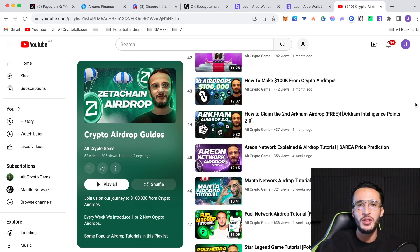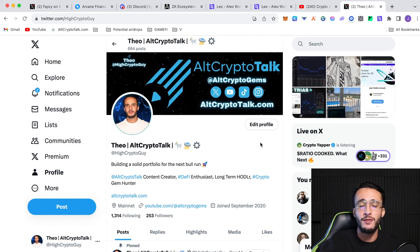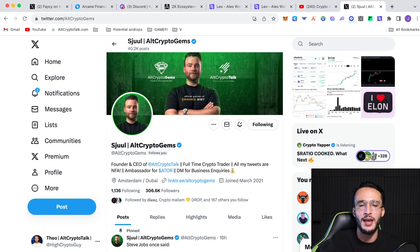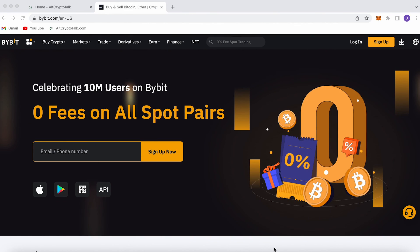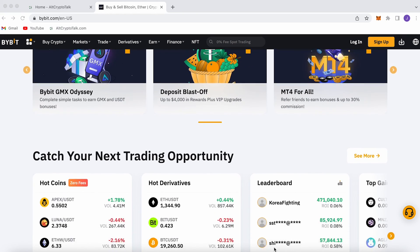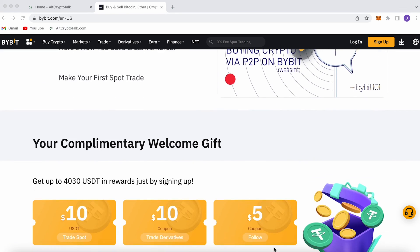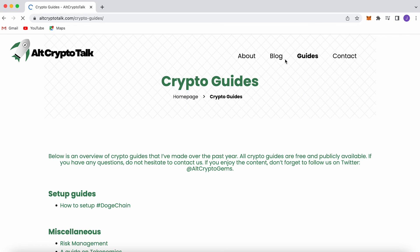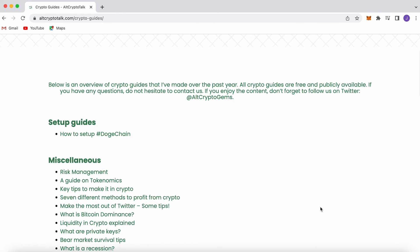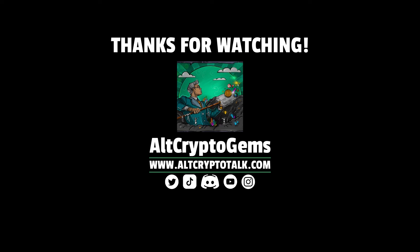Hit that like and subscribe button, turn on the notification bells, and you can follow and message me on Twitter if you have any questions. Also follow Alt Crypto Gems and Alt Crypto Talk and join the Discord. We also have a promotion running on Bybit — the best centralized exchange for buying, trading, and earning. You can claim up to $4,380 just by signing up using the link in the description. Follow us on Twitter at AltCryptoGems and head to our website for detailed project reviews, crypto guides, and more. Thank you for watching — until next time.